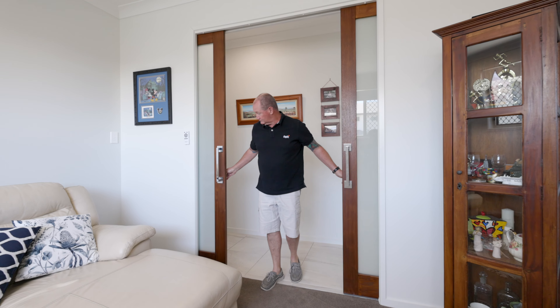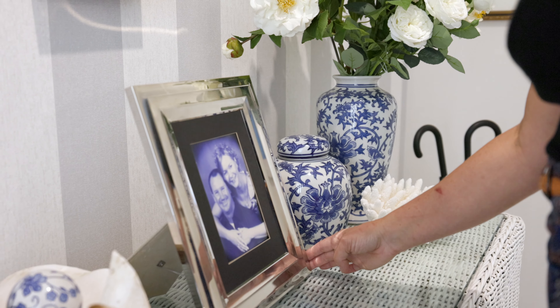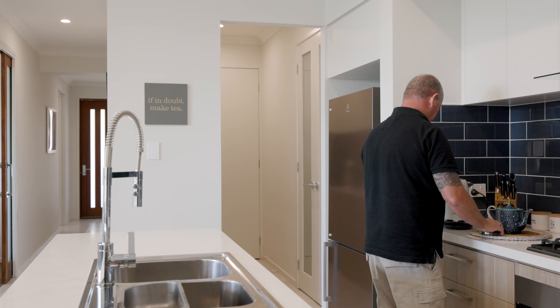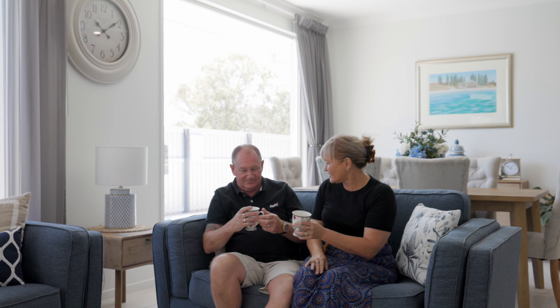We built the new home because it was actually downsizing. We had quite a large house and most of our family has moved out apart from our young son. We looked around quite extensively through different display villages and went into Clareton, and the service that was given to us was amazing — and the journey started from there.